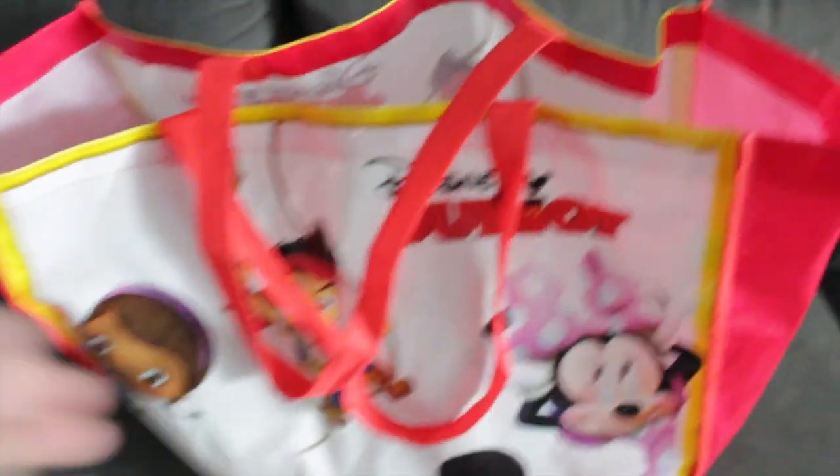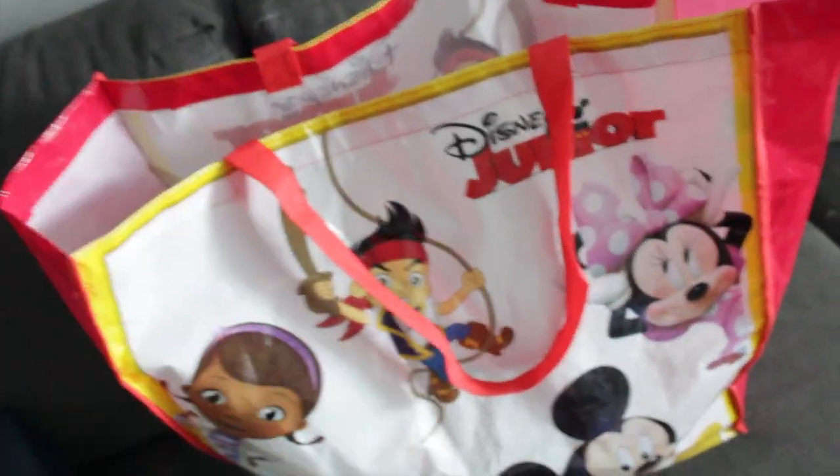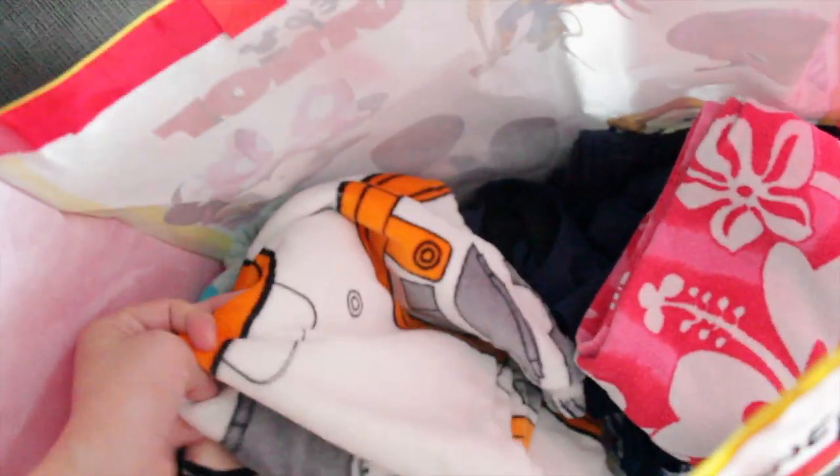In this huge reusable bag — I like bringing it so if we need to pack up quickly or Colton's over it, I can just chuck everything in here. I have some towels: my towel, Colton's Star Wars towel, and his BB-8 hooded towel. My bathing suit is a tankini from Amazon with high-waisted bottoms — I'll link it below. I also packed extra shorts and an extra shirt in case I get wet.